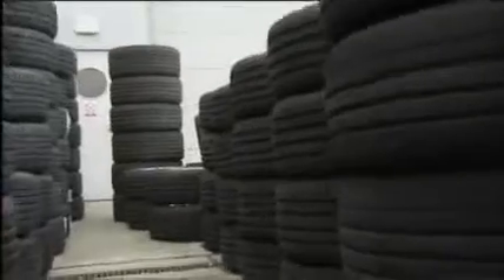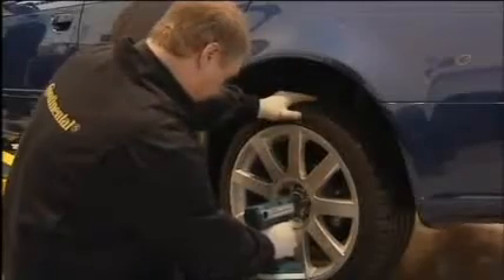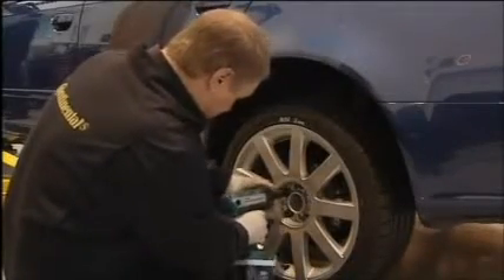With the results logged, it was back to the garage for a change of tyres. This time the tread depths were down to 1.6 millimetres — pretty well worn, but still legal. Then it was back out onto the test track.